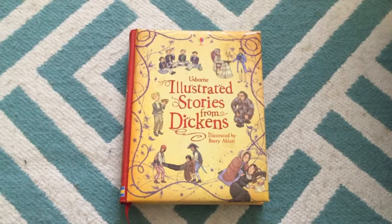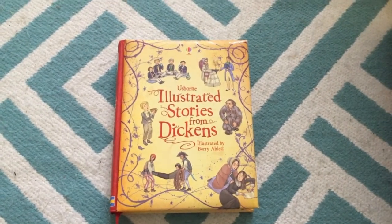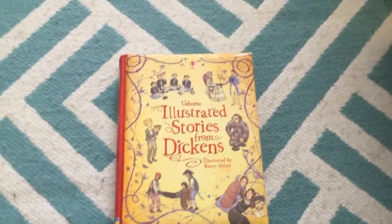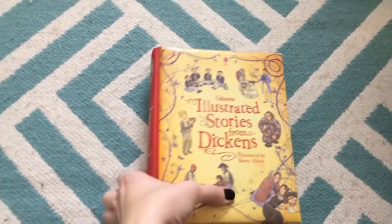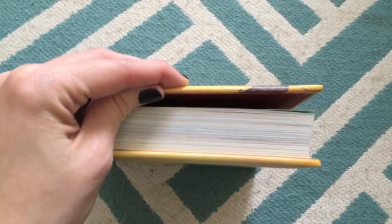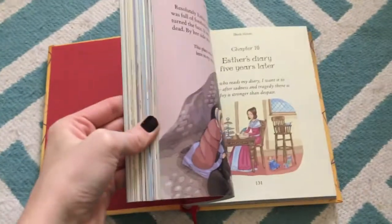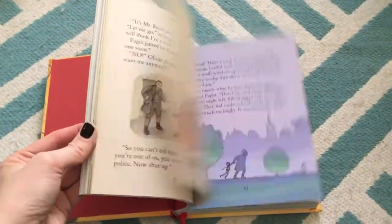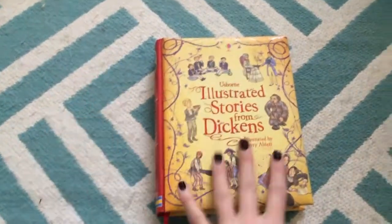I wanted to show you a couple of my favorites for the older kids. These will range in age a little bit, probably early elementary and up — some go down a little bit, some go up. Our Illustrated Stories books are the ones that are abridged. This is a collection of stories, but it's the same type of book you'll see with our Illustrated Classics, which are unabridged. This one is Dickens — it has all the stories we know and love from Charles Dickens but condensed. They're just beautiful books.